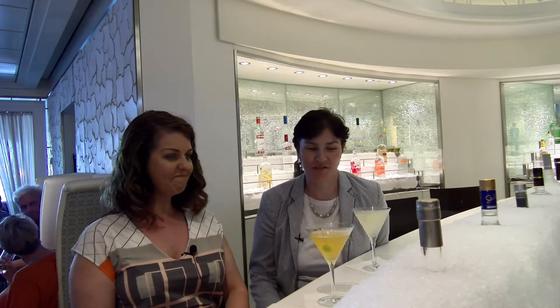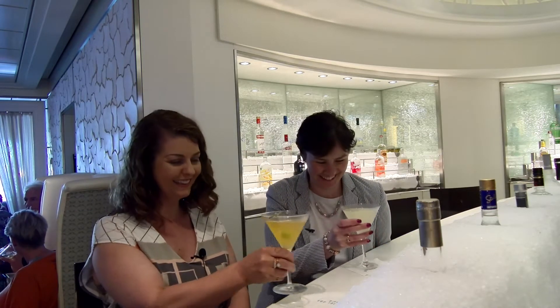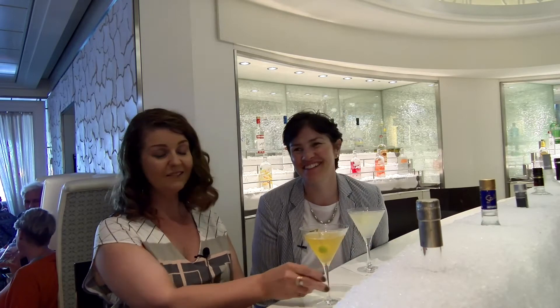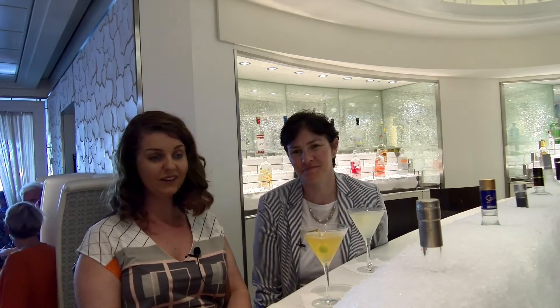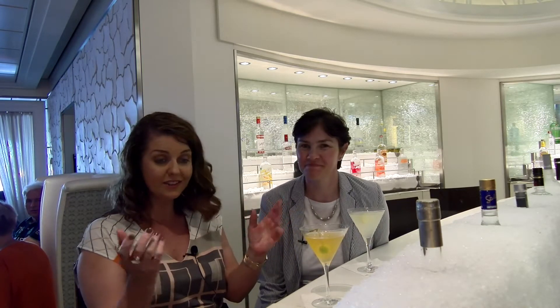We're in the Martini Bar and it is just so lovely — the perfect way to wind down after a really busy day at the office! Every Martini you could wish for is so spectacularly presented, and it's all in your drinks pack so you can avail of it.